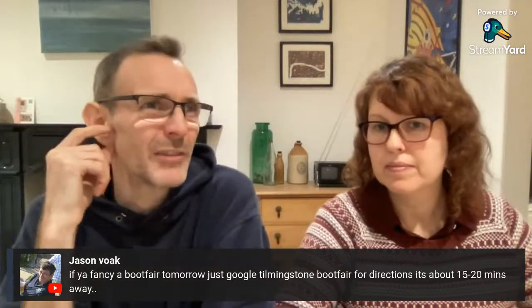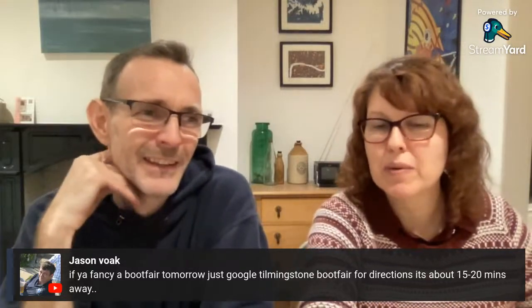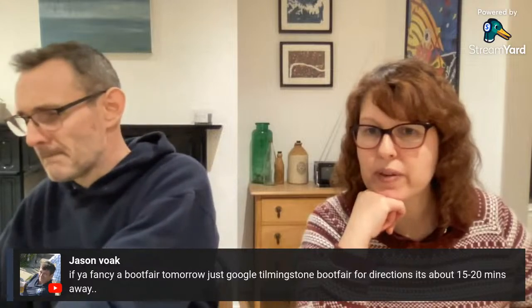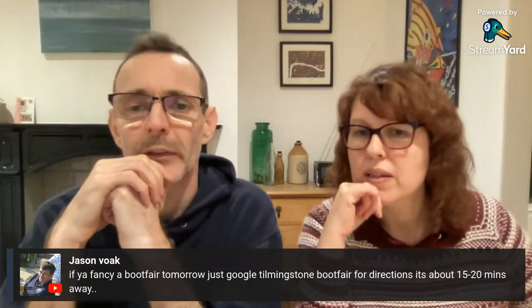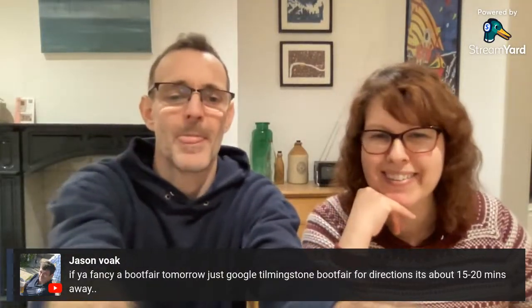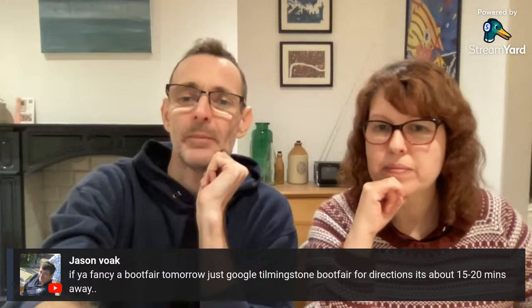We're going to try and help eBay solve some of their communication issues — fingers crossed. They've been very open to talking so it's positive. Jason mentions a boot fair tomorrow — Tilmanstone boot fair, about 15-20 minutes away. We're trying to have a relaxing few days and spend time with Ellen since we haven't seen her in a while. We do need to chill out — it's been full on.